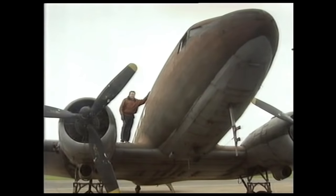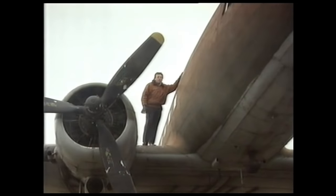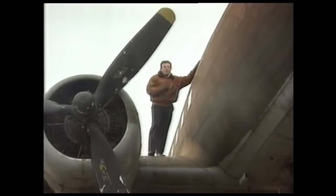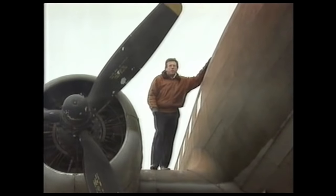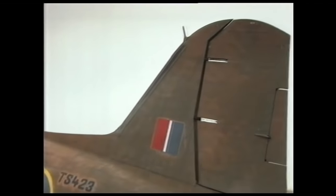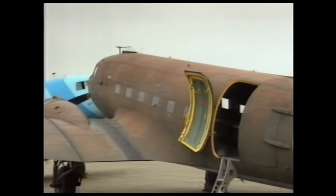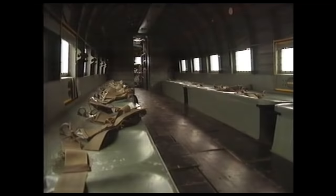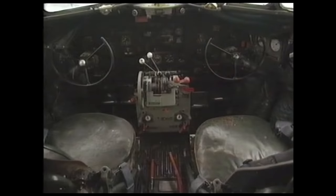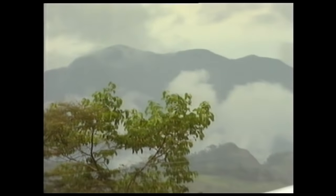This airplane has never been civilianized and has always been kept in its military configuration. It came over to this country during the war, been on the Arnhem run — it actually towed gliders over to Arnhem. It survived the war and also went on the Berlin Airlift. Inside, it has all its wartime fittings and could be worth $200,000. There are very few left in passenger service these days, but there's a great following for them in South America, with a tremendous amount still in operational use.